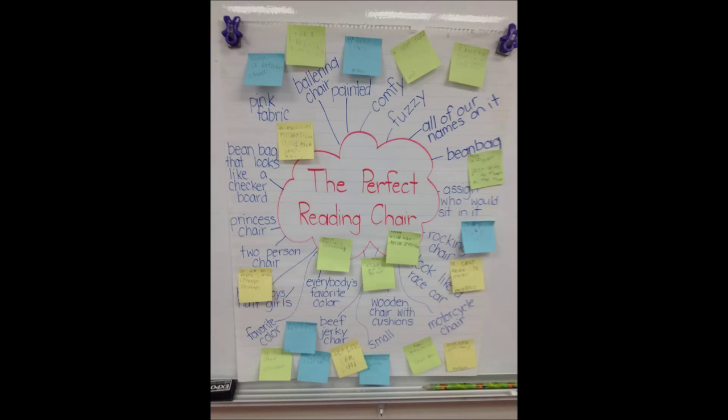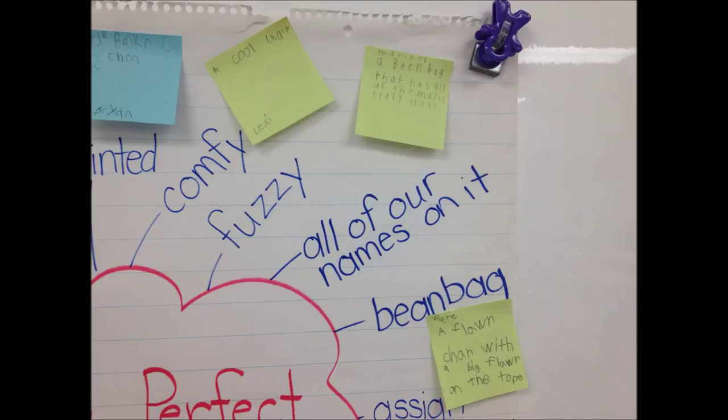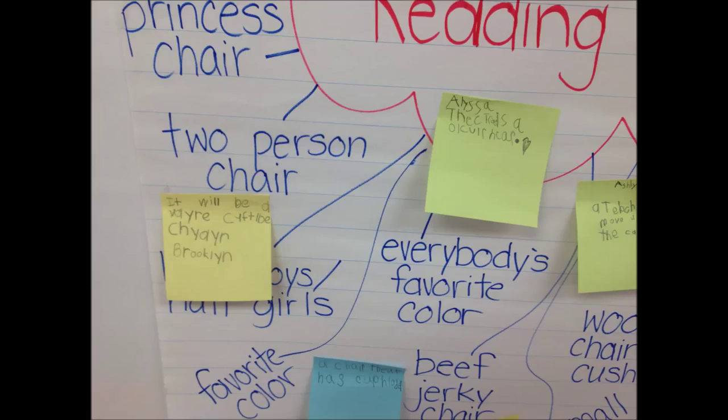Without the students knowing they were having a cardboard reading chair built for them, Ms. Seltzer asked her first grade class to use descriptive words to write their ideas describing the perfect reading chair. The students created an idea cloud with those words and came up with some pretty great ideas, like a bacon chair, a flower chair, a princess chair, and even a dinosaur chair.